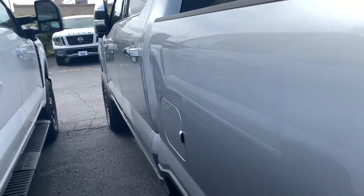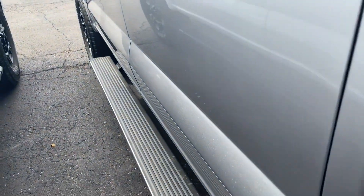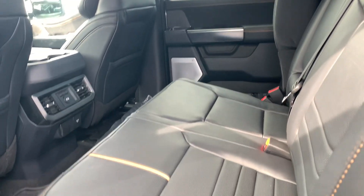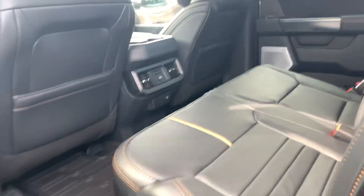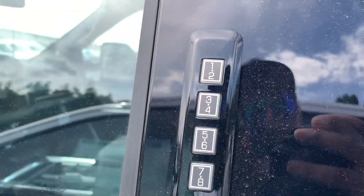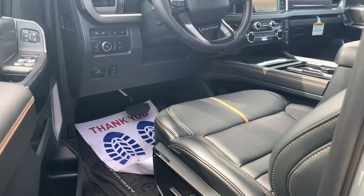Climbing inside. You got your power deploying boards, which are great. Beautiful leather on the inside as well. Your rear seats fold up 60-40 split. Heated second row as well.